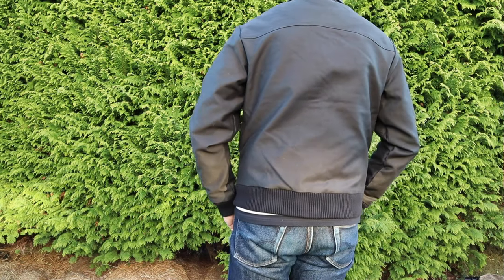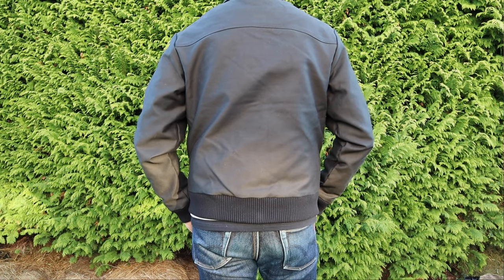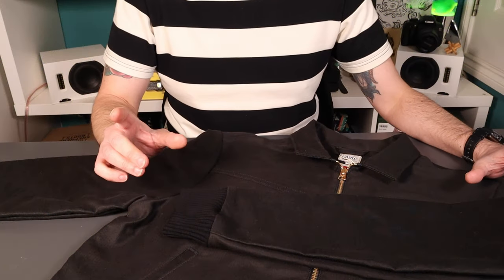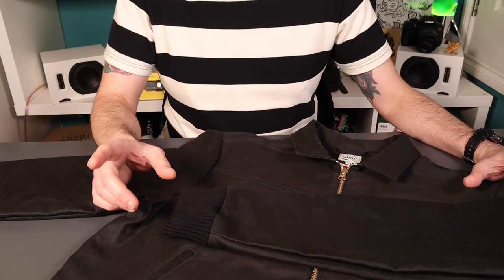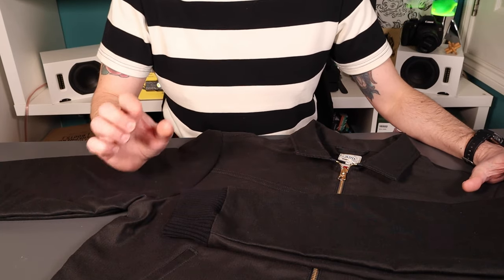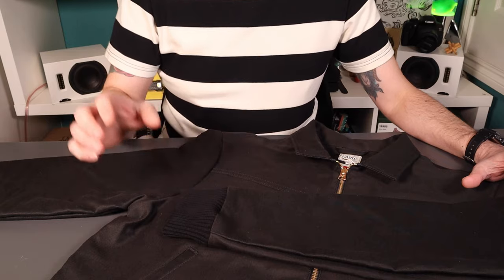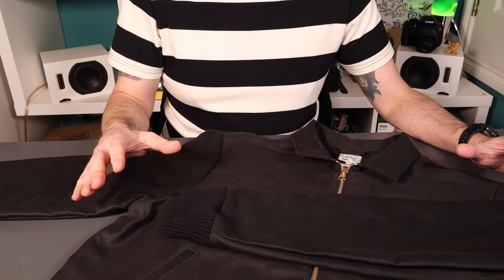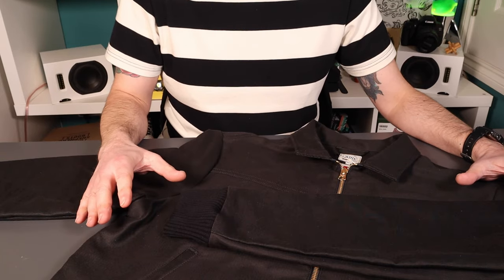You'll know from past videos I'm quite a fan of Benzak — really like their products, really good cuts, and great materials. The B01 15-ounce denim jeans I've got, one of my favourite jeans to cut, is just right for me. So looking around the website, I found this jacket, and it presented a couple of firsts for me.